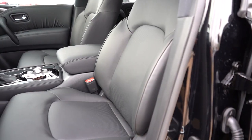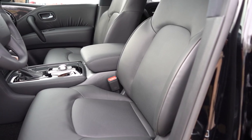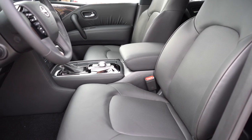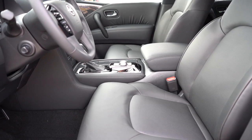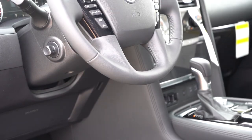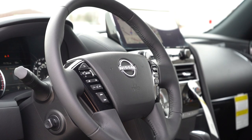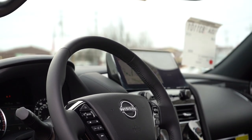Front seating: cloth with the S, leatherette with the SV, and leather with the SL and up. Heated front seats from the SV and up, power-adjustable front seats with power lumbar support for all trim levels, memory settings for the SL and up for up to two drivers, and ventilated front seats with the Platinum. Seat comfort was plenty comfortable — nothing crazy but certainly fine for long road trips. The steering wheel is tilt and telescoping, telescopes out pretty far, power-adjustable for all trim levels, and leather-wrapped across the board. Heated steering wheel comes with the Platinum.